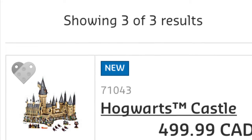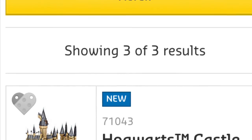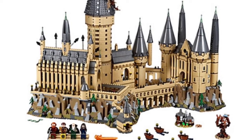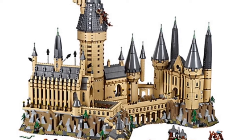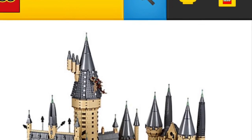Hey guys, what is up, it's Brickshelon here! While looking around a Lego shop, I found this — and as soon as I found it, Lego sent out an email revealing that this is the ultimate Hogwarts Castle. At $500 Canadian, it's huge. Just look at the size of this thing, it's massive.